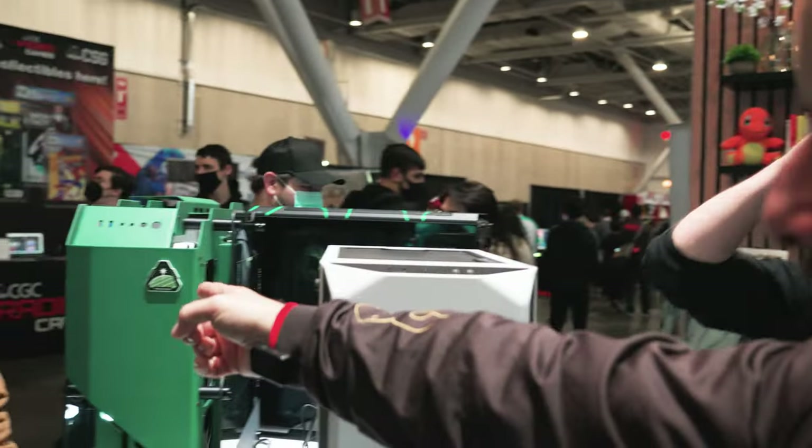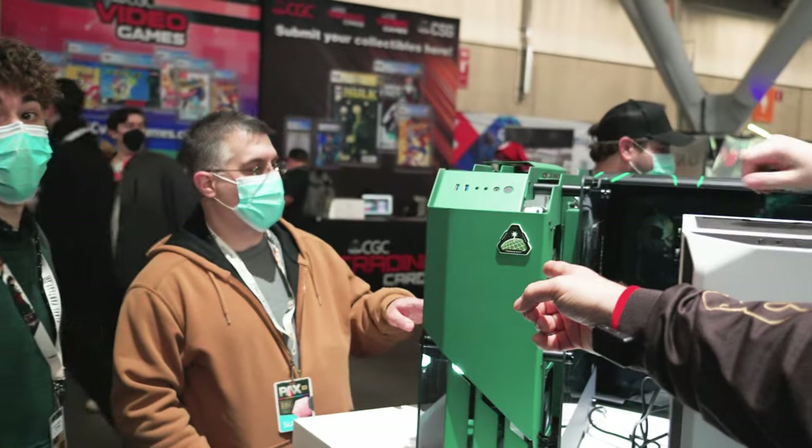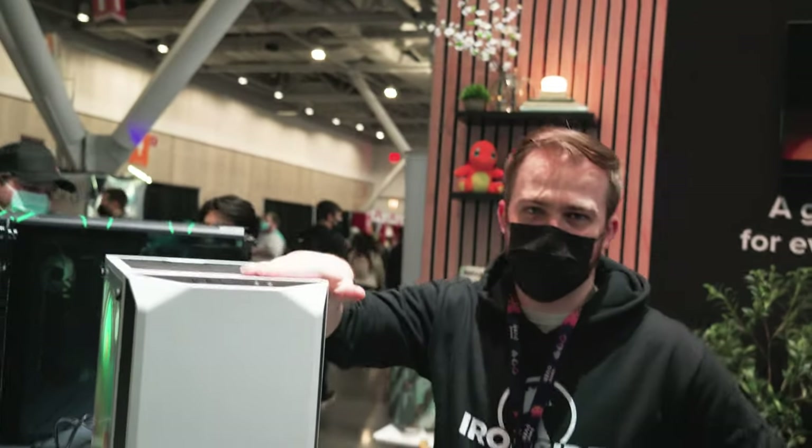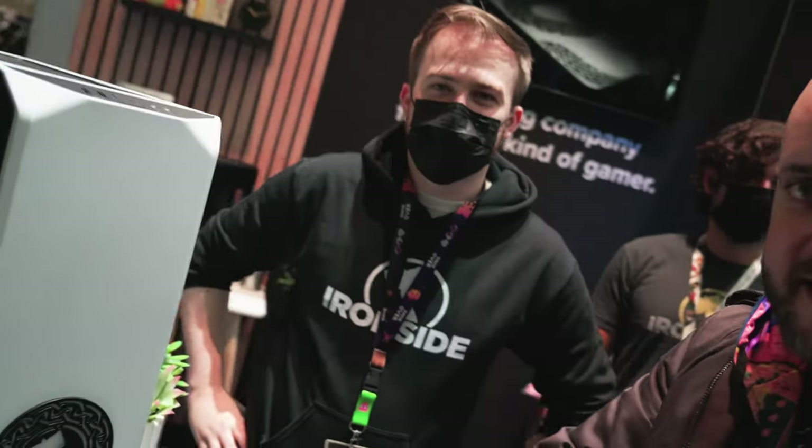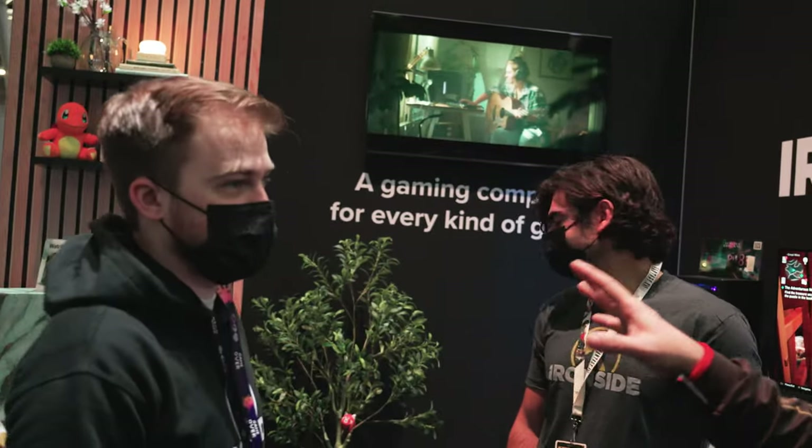It was really cool getting to chat with you guys and looking at some of the systems — the new Kaiju one. We got the TeraBots over here, and the Yggdrasil, which is their Nordic-themed one. Got a lot of Yggdrasil and the Kaiju one there, and they did the live painting of the marble one over there, which was really cool to witness.